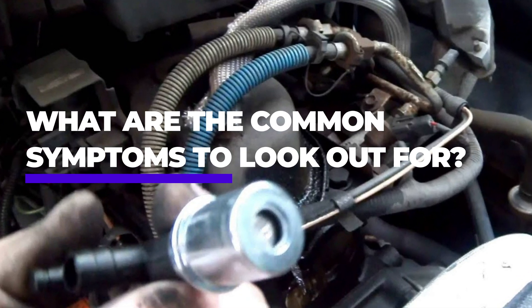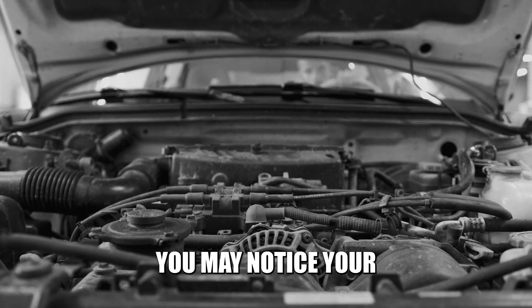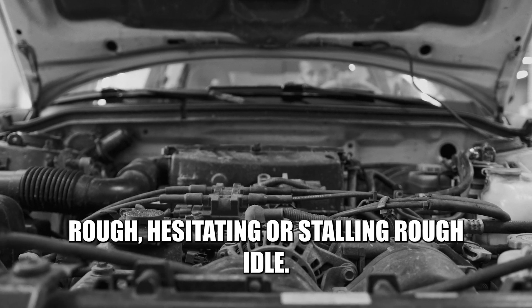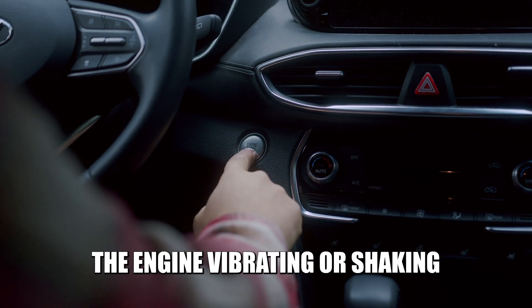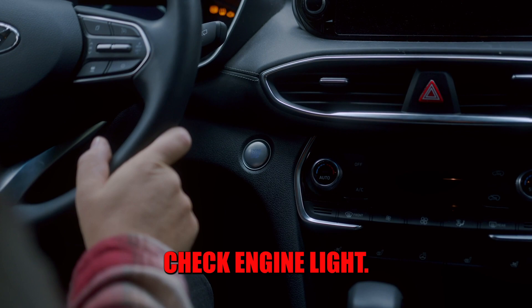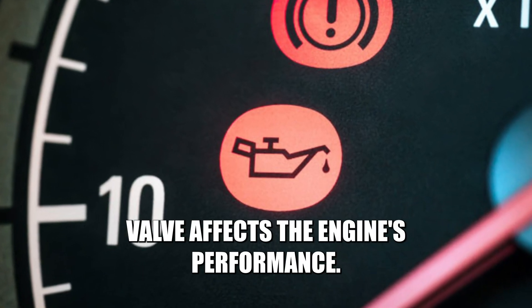Now, what are the common symptoms to look out for? Engine Misfires: You may notice your engine running rough, hesitating, or stalling. Rough Idle: You'll notice the engine vibrating or shaking when the vehicle's at a stop. Check Engine Light: This is because a stuck PCV valve affects the engine's performance.